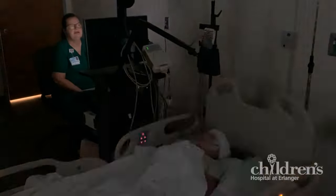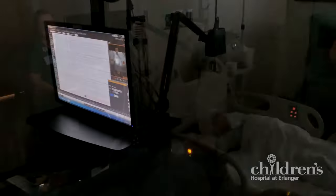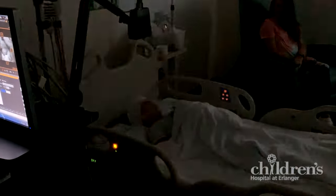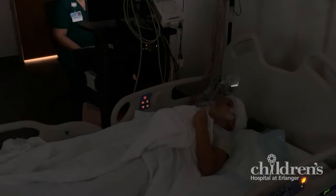During your EEG, the technician will also ask you to perform some activities that will help the doctor collect information. These activities are called activation exercises and consist of bright flashing lights and deep breathing exercises with a pinwheel.